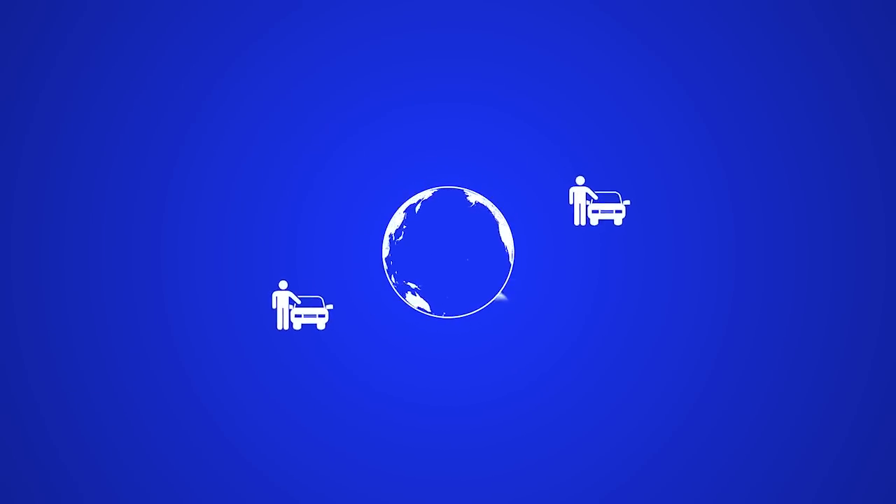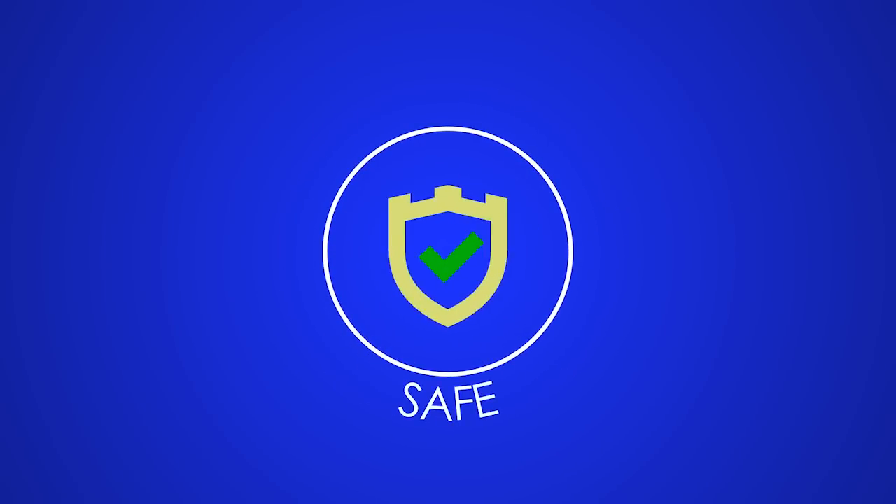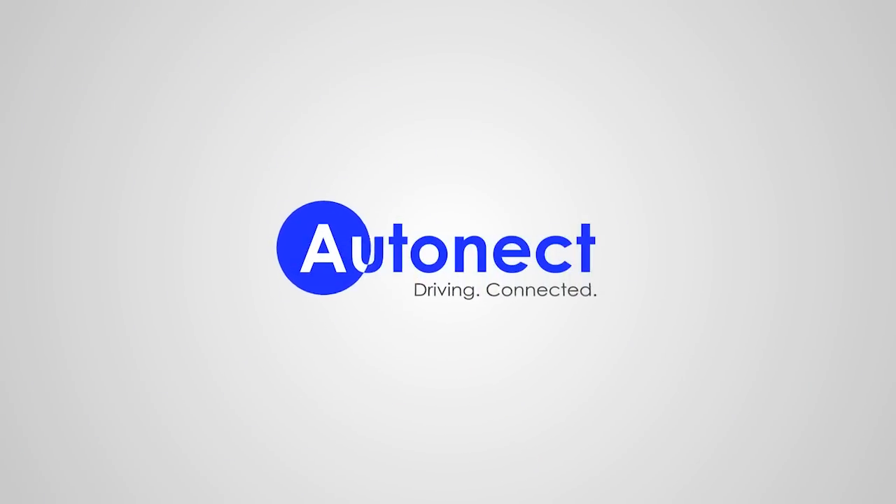Autonect works all over the world and helps drivers, dealers, and breakdown organizations become more efficient and safe. Autonect: driving connected.